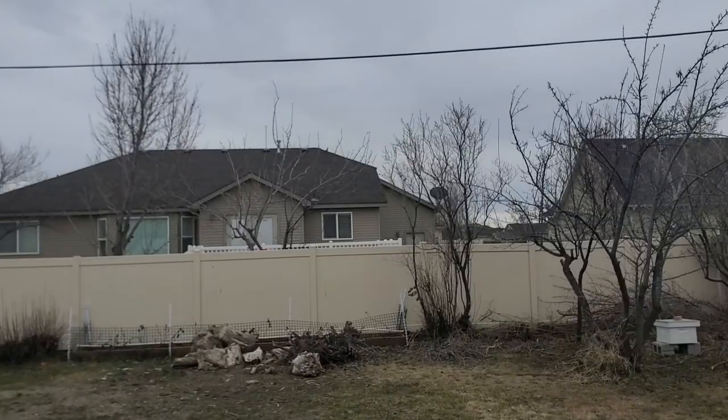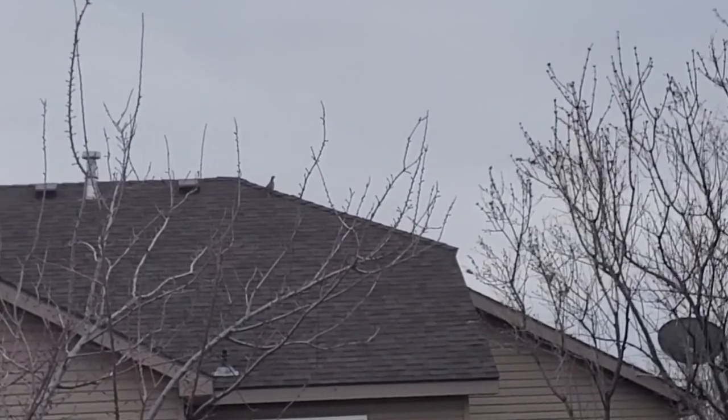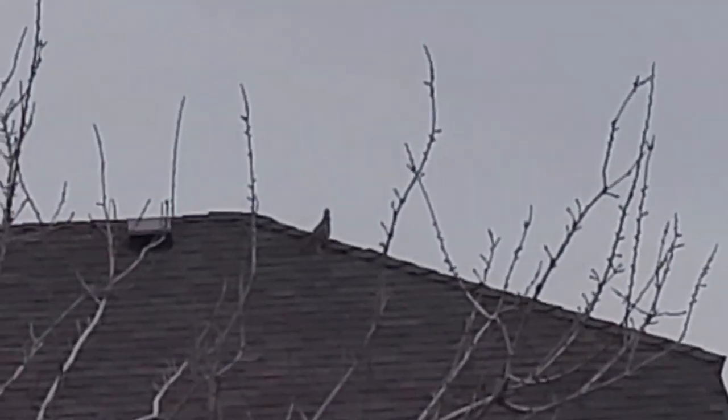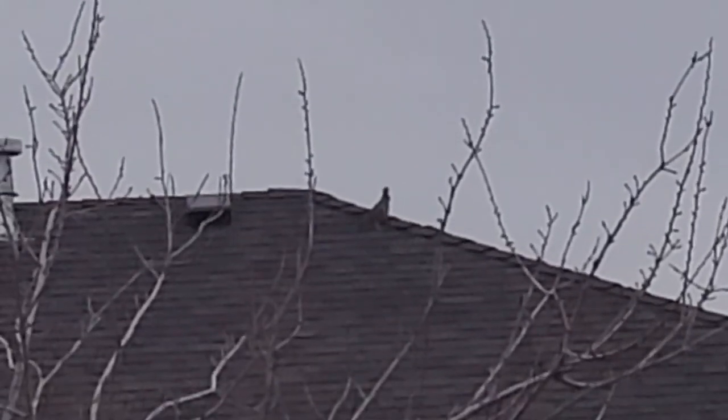I don't know if you can hear that or not. I heard some chucker partridges crowing. We've got some wild chucker partridges that live in our neighborhood now. There it goes — it's up there on the roof. I'm going to zoom in and let you see. You see that wild chucker partridge on the roof there?